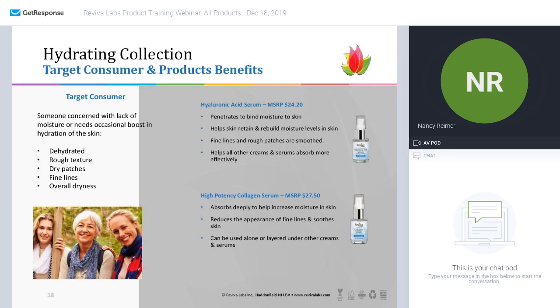The hyaluronic acid serum has been with us a very long time. It is marvelous — it penetrates, binds moisture to the skin, helps to retain and rebuild moisture levels, and is great for any rough patches. It absorbs quickly so you can use your other creams or serums right on top. The high potency collagen serum also absorbs deeply to increase moisture in the skin and reduce the appearance of fine lines — it can be used alone or with other serums. Take your pick or use both.